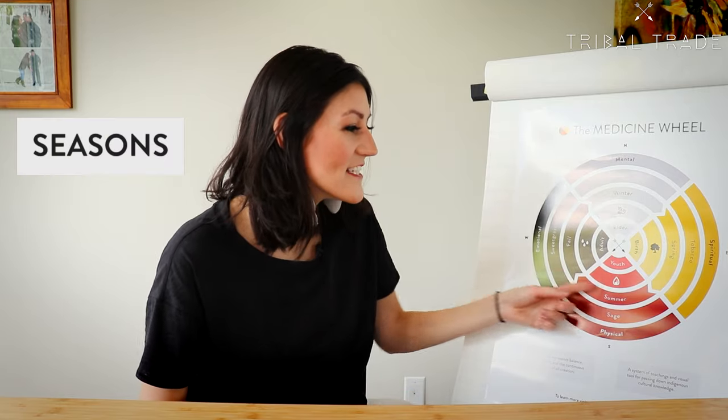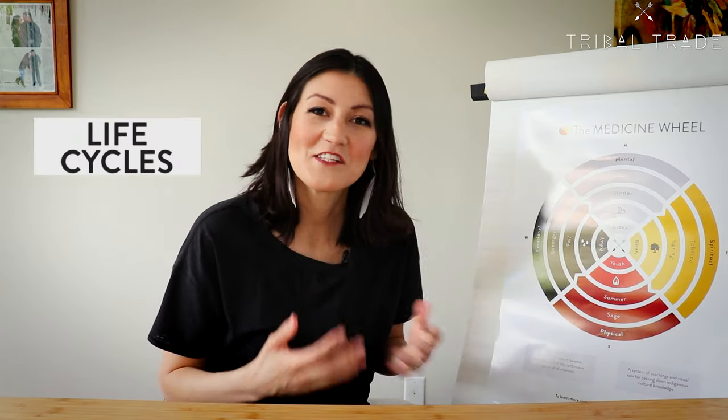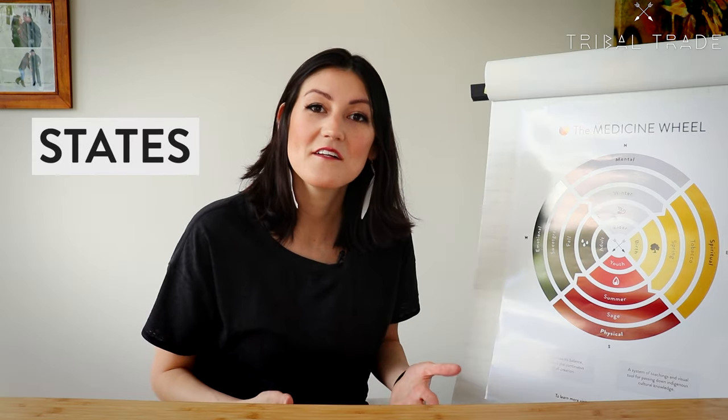Our spirits live forever on Earth and then into the spirit world, similar to the circular nature of the seasons and the life cycles. The circle also represents our own awareness of ourselves and our states: mental, physical, spiritual, and emotional.